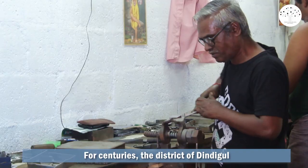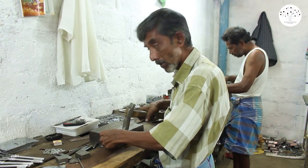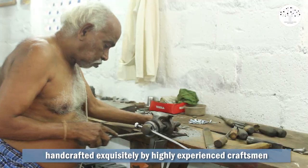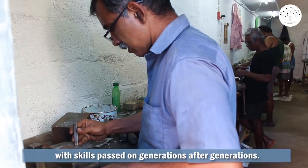For centuries, the district of Dindigal has been synonymous with lockmaking, handcrafted exquisitely by highly experienced craftsmen with skills passed on from generation to generation.